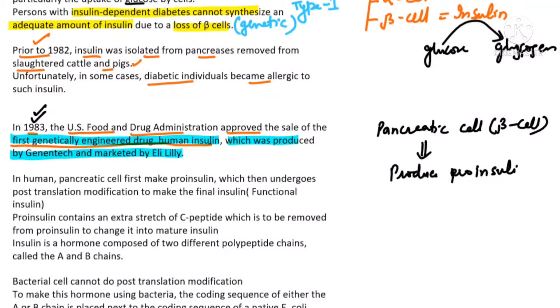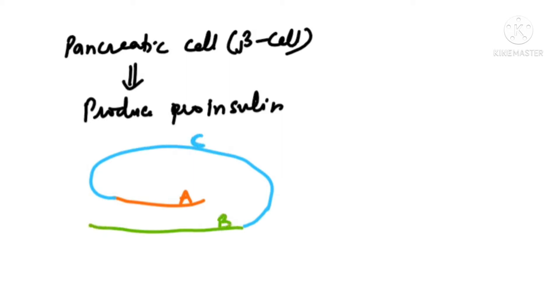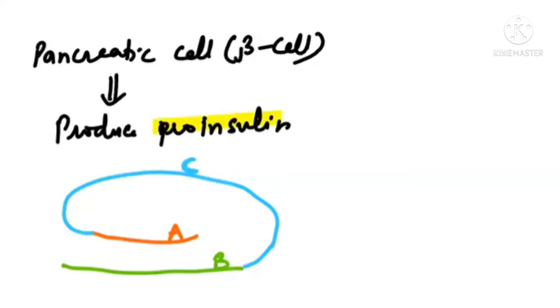What is the difference between insulin and pro-insulin? Pro-insulin contains three polypeptides: A-chain, B-chain, and C-chain. The A-chain and B-chain are connected by disulfide bridges, both within the A-chain and between A and B. When pro-insulin changes into mature insulin, the C-chain is removed, leaving only the A-chain and B-chain.